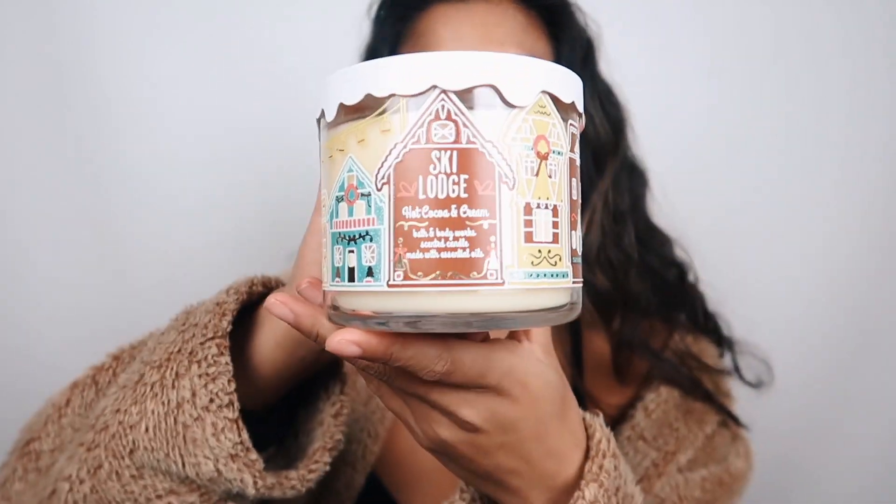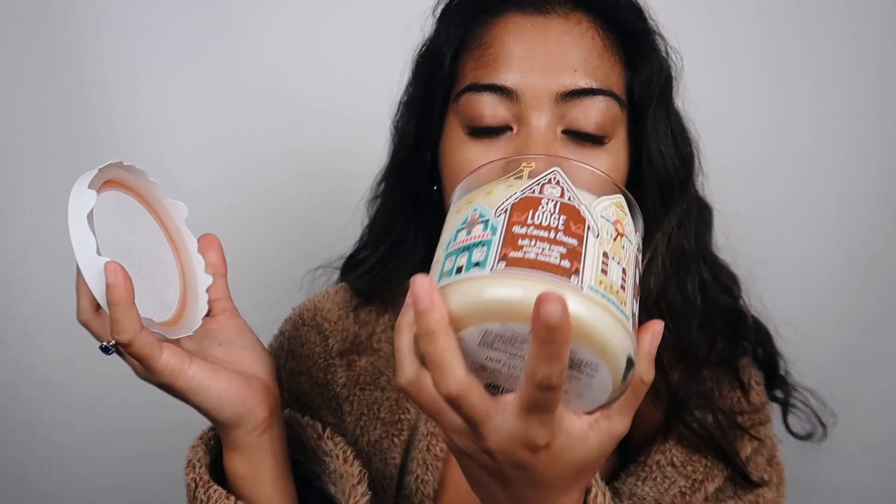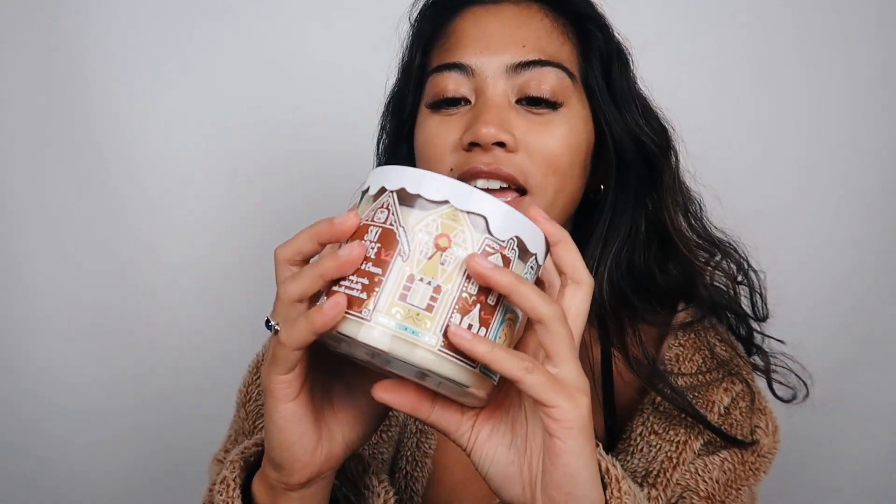The second candle is called Ski Lodge and it's basically hot cocoa and cream. They renamed it to be more Christmasy. It smells literally like milk chocolate — like a hot chocolate. My sister wasn't into chocolatey scents but I'm so into warm vanilla, cookie, and chocolate scents, so I'm really excited about this one.